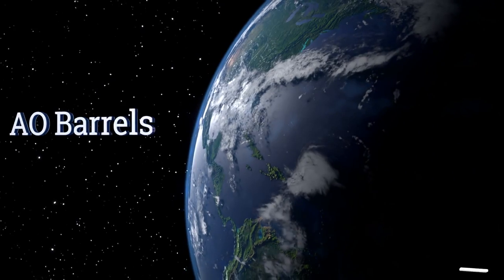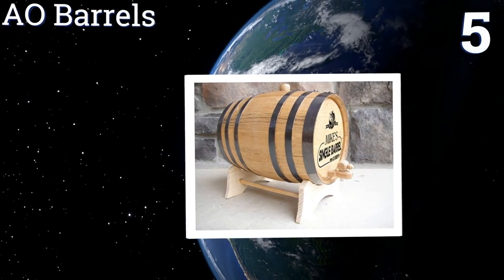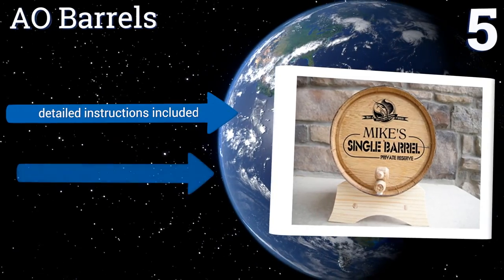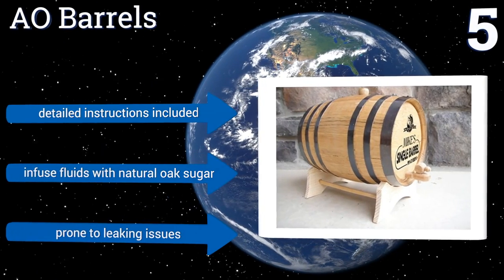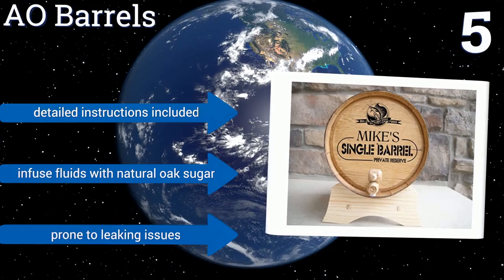At number 5, an oak barrel from AO Barrels features a broad flat face perfect for all sorts of personalization, from graphics to text. The barrels last a lifetime as decorative items and are rated for as many as 8 years of active use aging spirits or wines. They come with detailed instructions and infuse fluids with natural oak sugar, but they are prone to leaking issues.